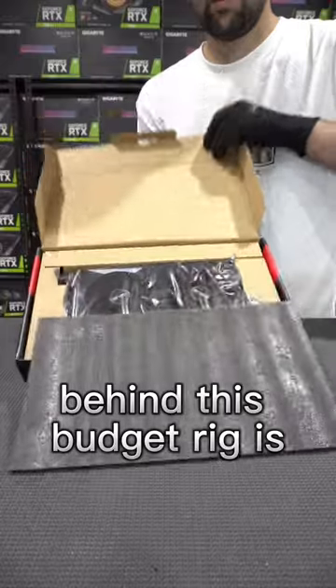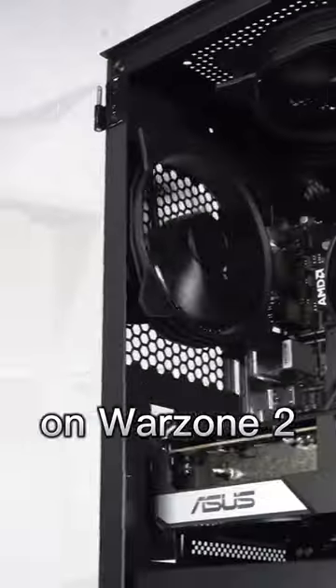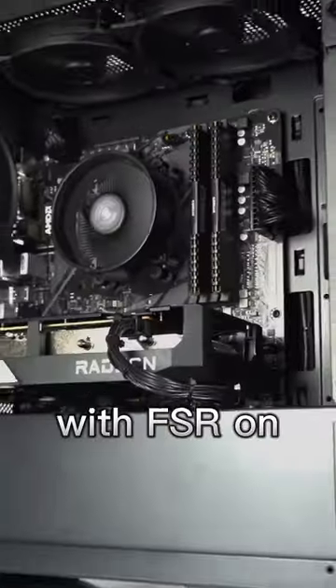Delivering the real power behind this budget rig is the RX 6600, capable of averaging 100 FPS on Warzone 2 at 1440p extreme with FSR on.